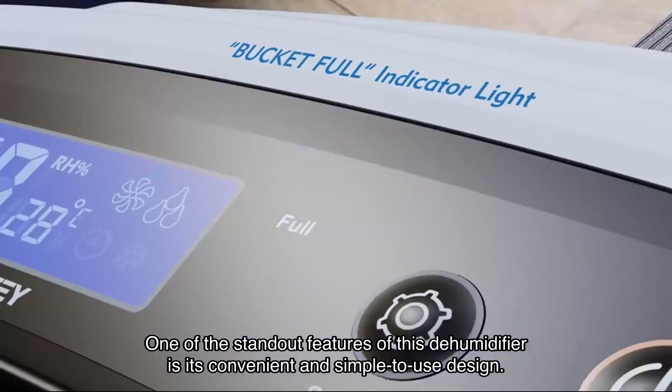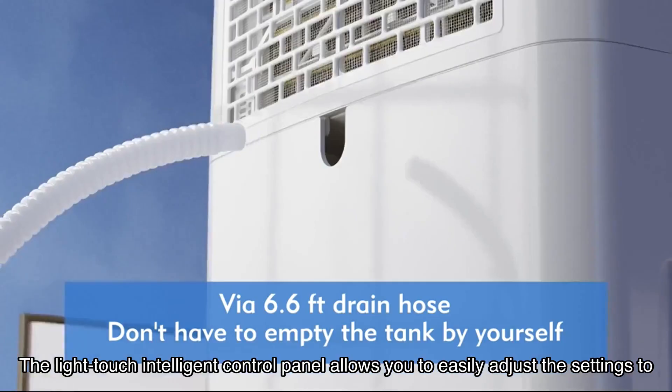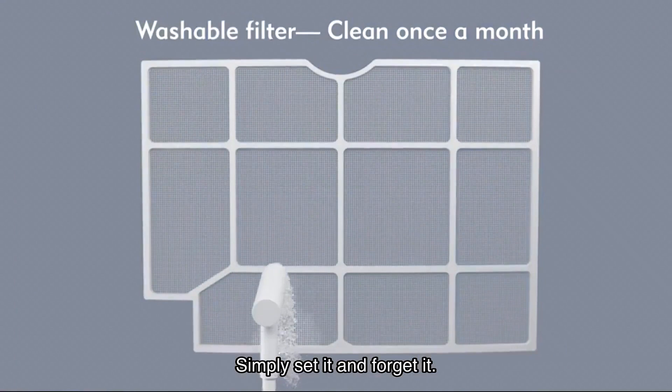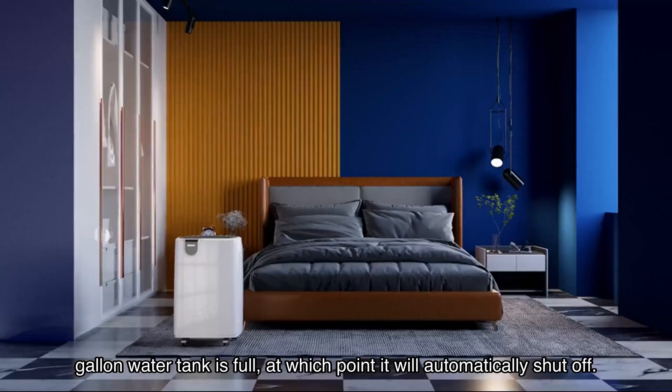One of the standout features of this dehumidifier is its convenient and simple-to-use design. The light-touch intelligent control panel allows you to easily adjust the settings to your ideal moisture level — simply set it and forget it. The dehumidifier will run its continuous-hour cycle until the gallon water tank is full, at which point it will automatically shut off.